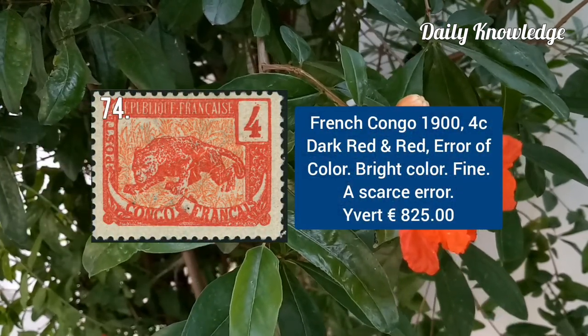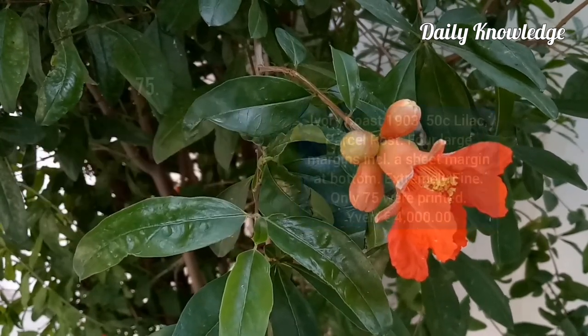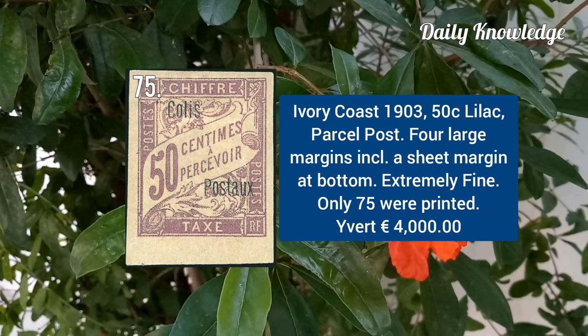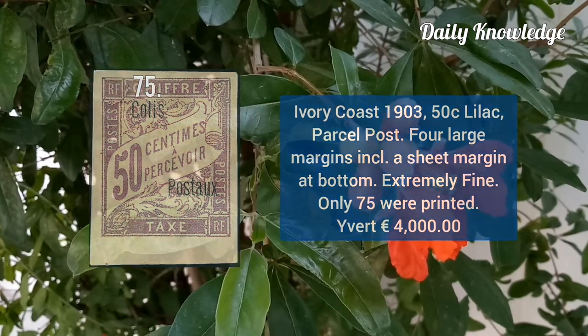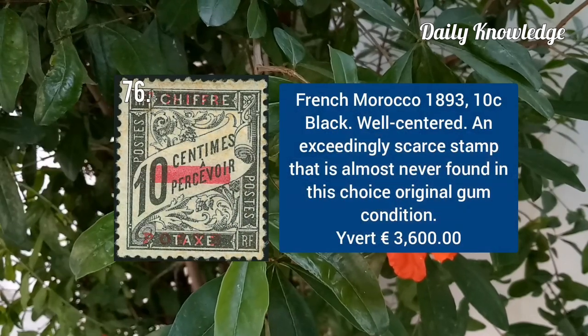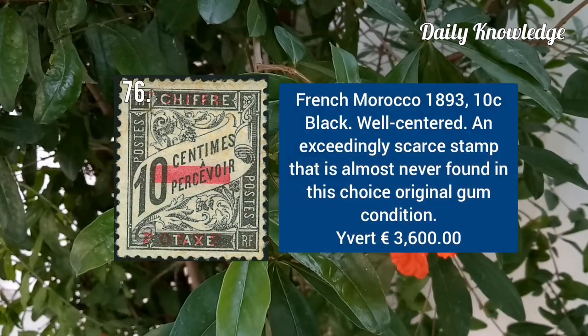French Congo 1900, 4C dark red and red, error of color. Ivory Coast 1903, 50C lilac parcel post with full large margins. French Morocco 1893, 10C black, well-centered and a very scarce stamp.